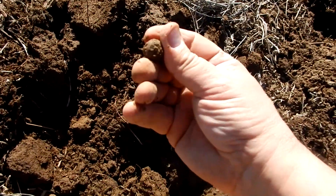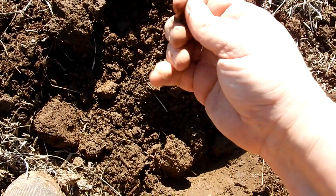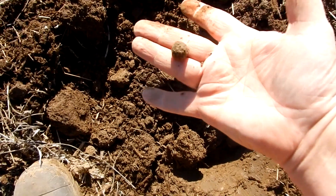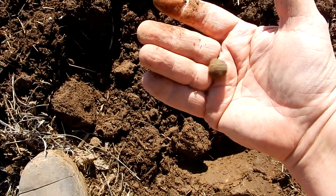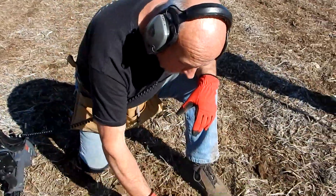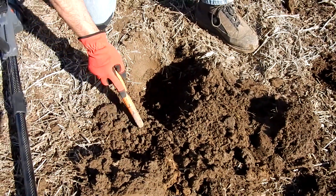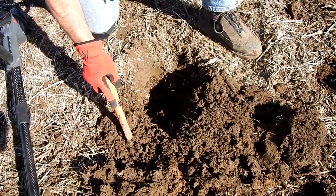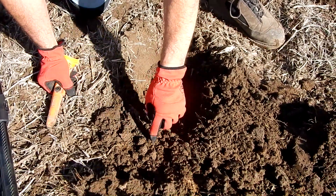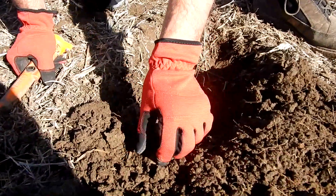We got a round ball — chewed up. There's a 69 caliber round ball. I wasn't quite sure what it was, but it sounded like lead. Look what we got — it's chewed. I think that's a minié ball. Maybe a mini. Oh, it is a minié too. Yeah, nice.